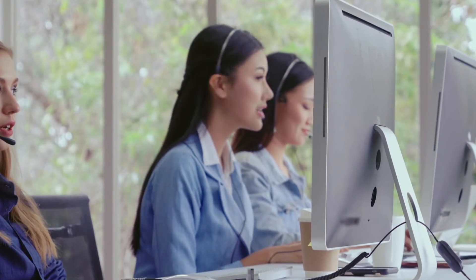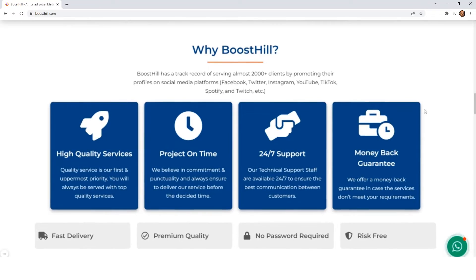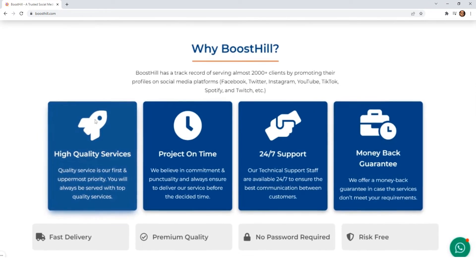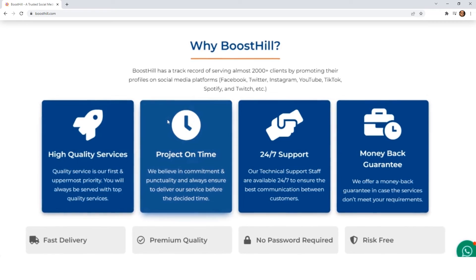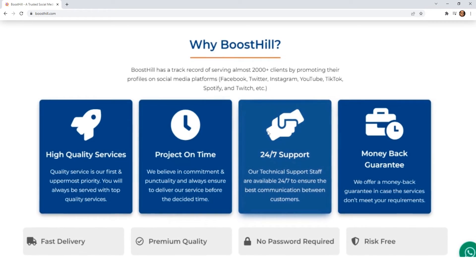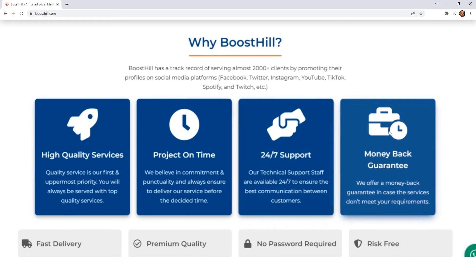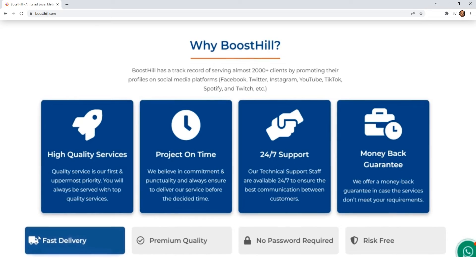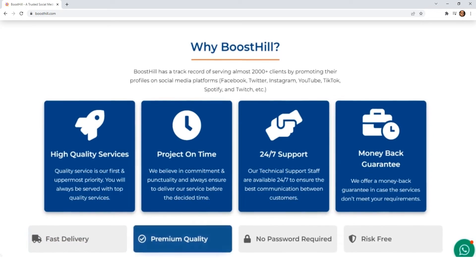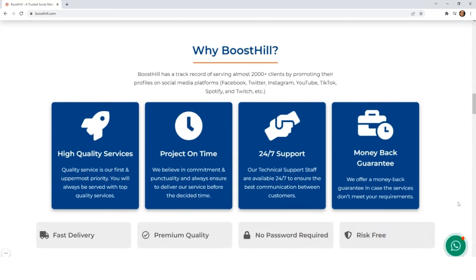Before we proceed with the purchase process, let's clarify some frequently asked questions. Let's get started. Why is BoostHill a good choice for you? It speaks for itself as we never compromise on quality services and on-time delivery. Along with that, we have a live technical support team and also a money-back guarantee in case the services don't meet your requirements. We try to be as fast as possible in a quality-conscious manner. For your privacy, we never ask for your credentials and that's why it's 100% risk-free.